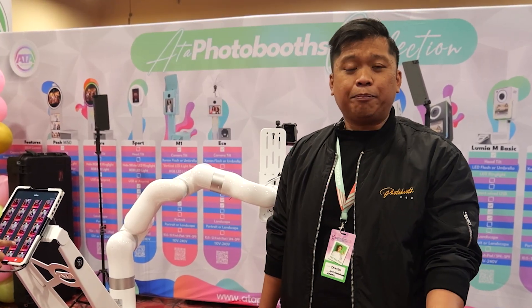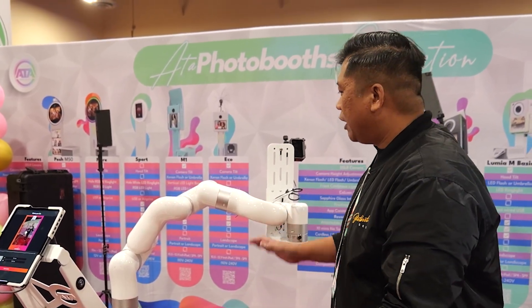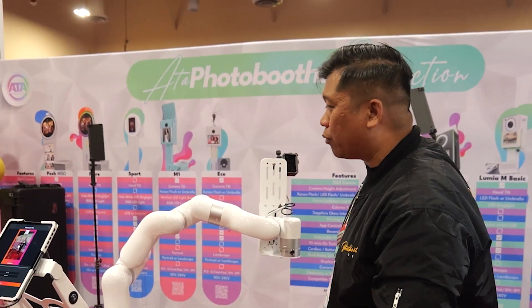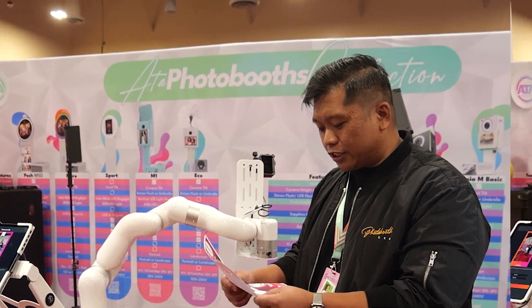It's under 80 pounds — I think it clocks in at 77 pounds — so it's a very light setup. The throw isn't that long compared to maybe some other photobooths, but if that's not a consideration for you, you can definitely check this one out.